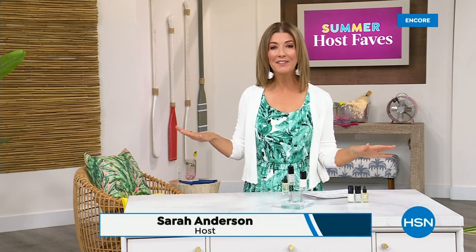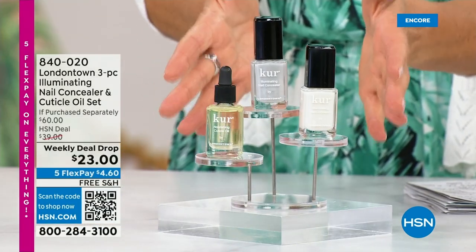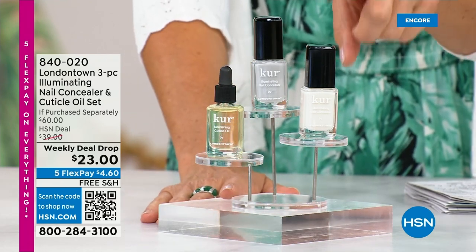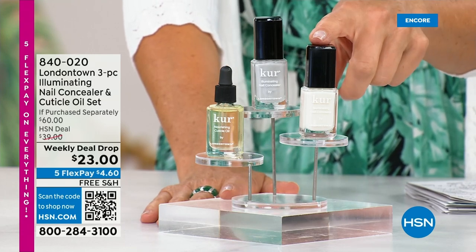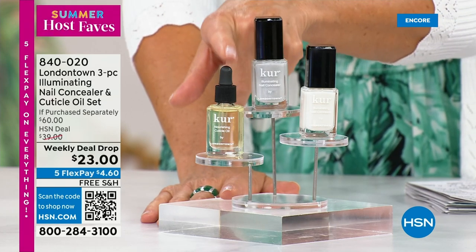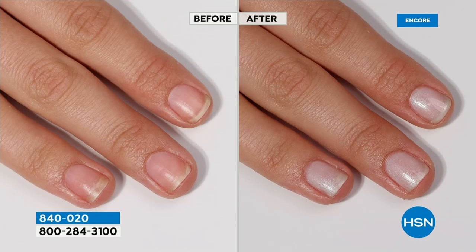Our Summer Host Faves are in full swing. Thank you so much for all your orders on the dress and the FitFlop shoes. Shop online — that's the best way to get to the front of the queue. With summer coming, the last place you want to be is stuck in a nail salon getting a gel mani or acrylic. You don't want anything that damages your nails. Check out our weekly deal drop from London Town — their all-famous nail concealer that goes for $20 each and their world-famous nail cuticle oil. Not $60 today — it's $23 as long as quantities last.